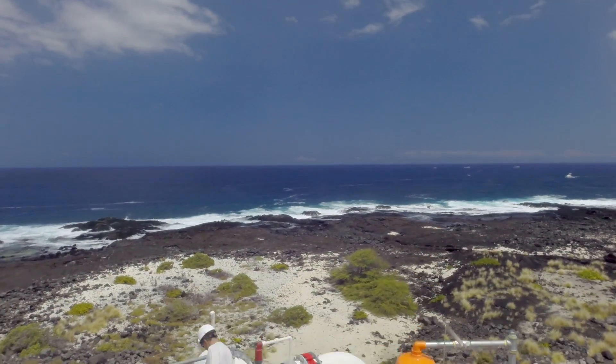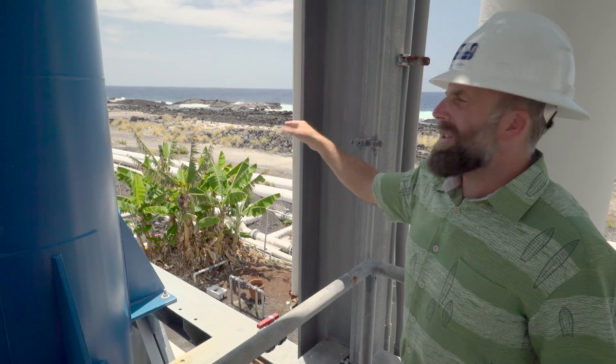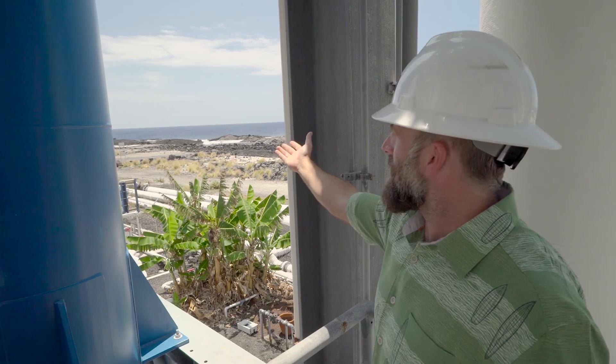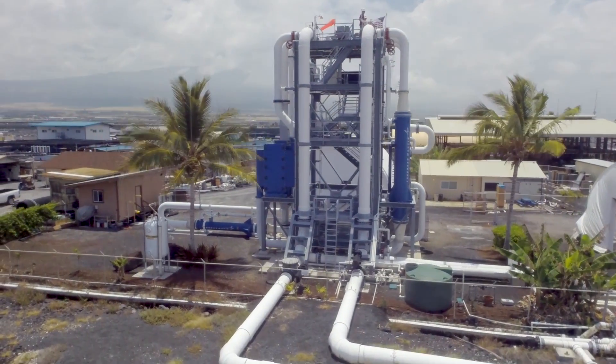Our focus in this project originally was not to produce power. It was actually designed and built so that we could study one critical component in the system, which is the heat exchangers. From this point, we can see the Nelha pumping station. This is where we receive water from the deep ocean. Water is pumped — both cold and warm water — along these two pipelines.